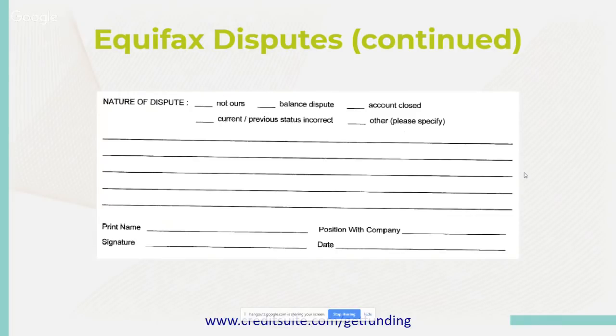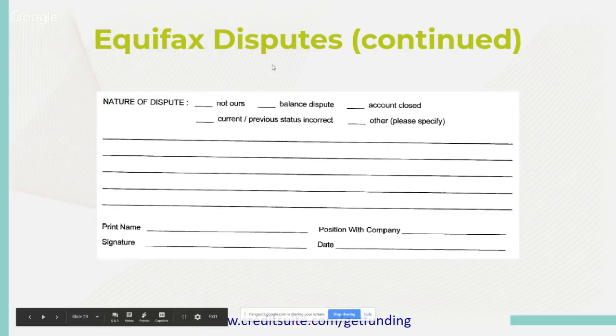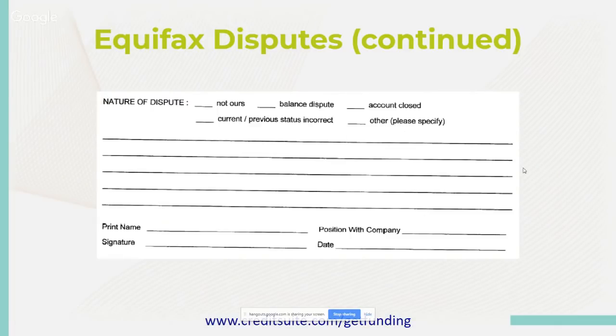Again, Equifax, Dun & Bradstreet, and Experian will give the company putting inaccurate information a certain amount of time — about 30 days — to reply with information or data. It's often difficult for them to do this because the account gets bounced around different companies and transferred for pennies on the dollar, sometimes three or four times before you can dispute it. A lot of times they cannot prove any information, and that's when it gets deleted for you.